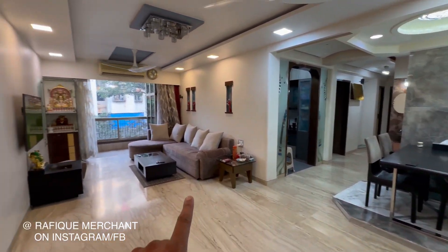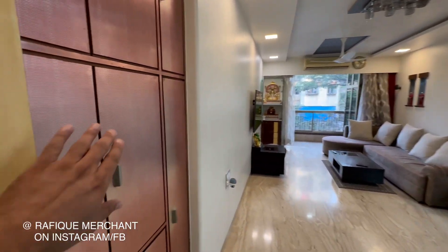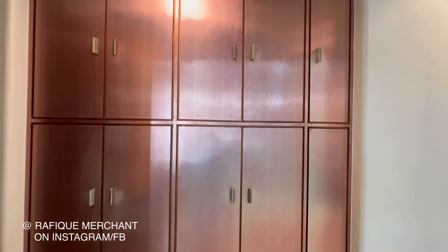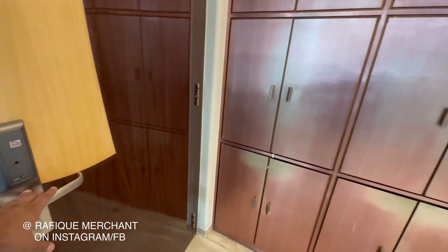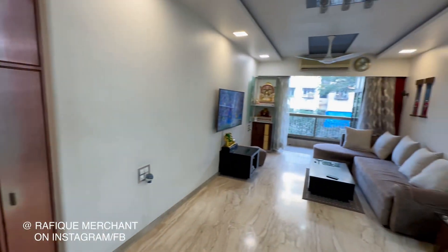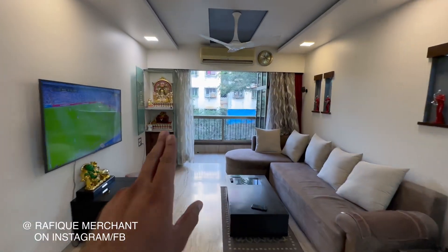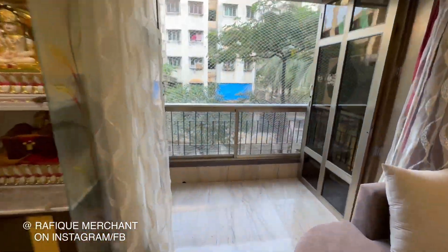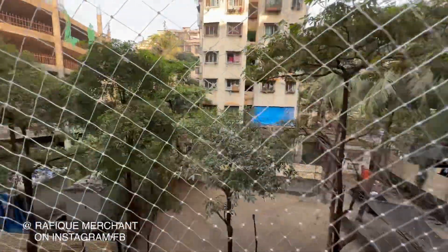You got a dining area, a living space, Italian marble flooring throughout the apartment, and this wall was created for niches and storage — so intelligent use of the space. You got a video door locking system here as well, plus a fingerprint locking system. Fully furnished with electronics.